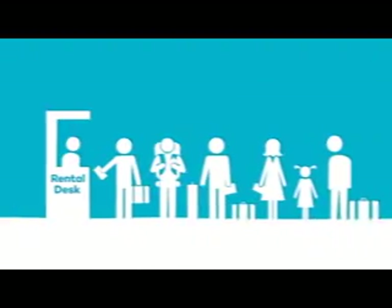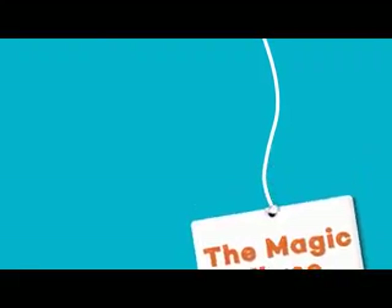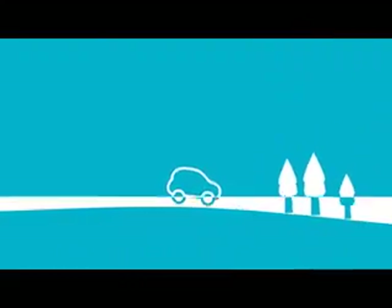There are three very important things you need to remember to bring to the rental desk. Let's call them the magic three. Number one: personal documentation.